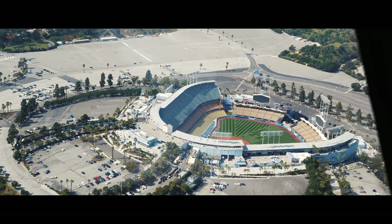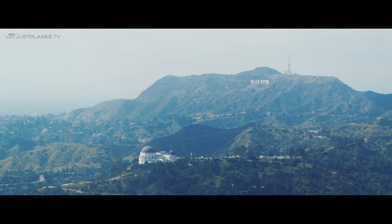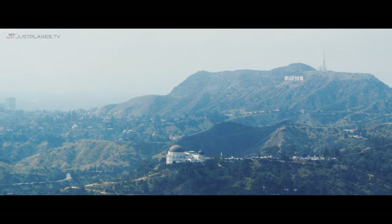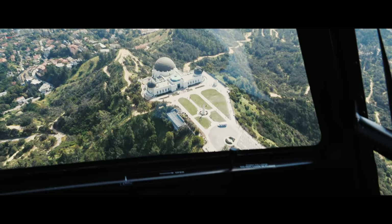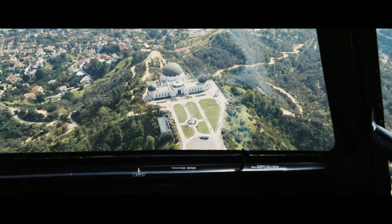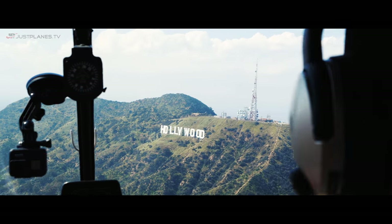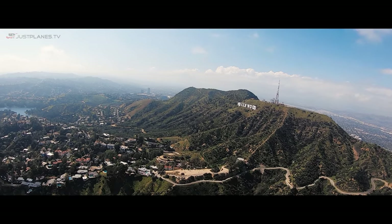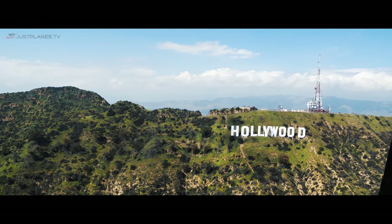Do you normally take people around all these places? Yeah, we pretty much can take anybody anywhere — we know all the best spots, all the celebrity homes and cool things to see out here in LA. So this is Griffith Observatory, built by Griffith J. Griffith. Here's the Hollywood Sign — this is called Mount Lee. Each letter on there is about 40 feet tall. It used to say 'Hollywoodland' to promote the area.